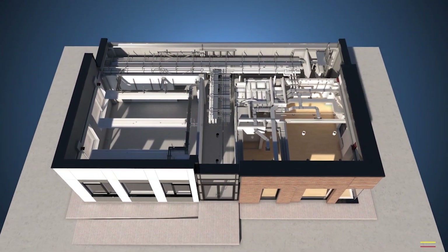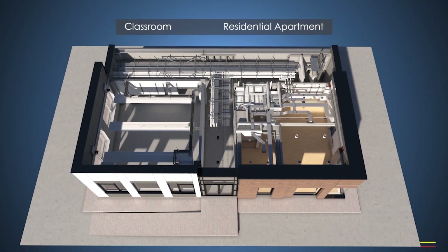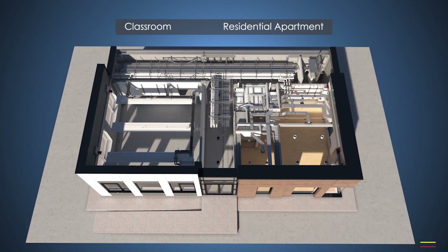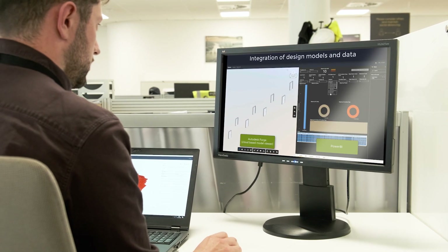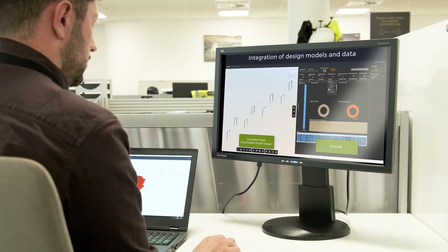The demonstrator contains two elements: a classroom and a residential unit. The products are engineered to allow multiple configurations to suit customer usage and spatial requirements.